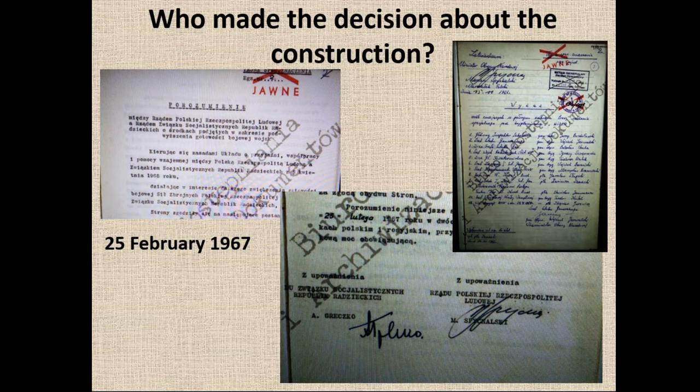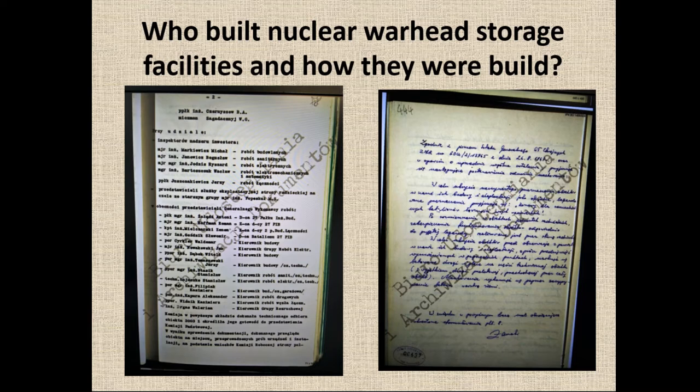On 25th February 1967, the decision was made and an agreement between Polish and Soviet government representatives was signed. Similar decisions were made in other countries — East Germany, Czechoslovakia, Bulgaria and Hungary — and similar bases were built there. The master plan was simple but effective: the Polish side was obliged to build three bases based on plans supplied by the Soviet Union, which were then handed over to Soviet troops. During peacetime only Soviet troops had complete access and control over the warheads, but in the case of war, 60 nuclear warheads at each facility were to be shared with Polish rocket units, heavy artillery and air forces.